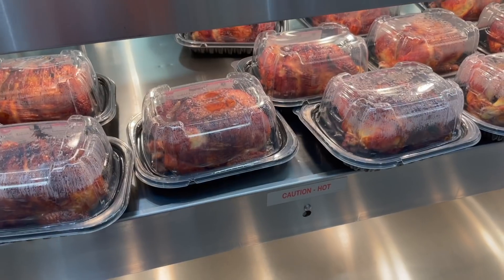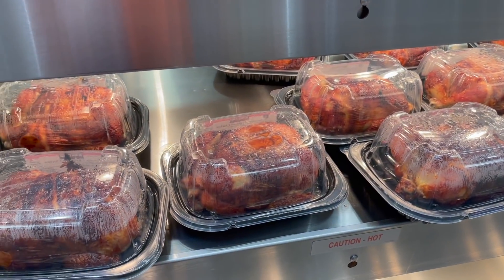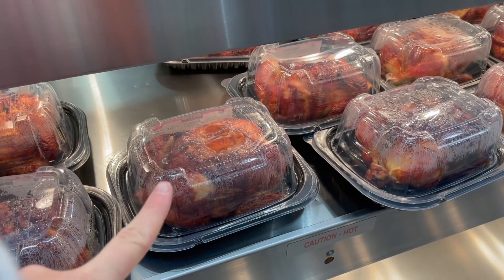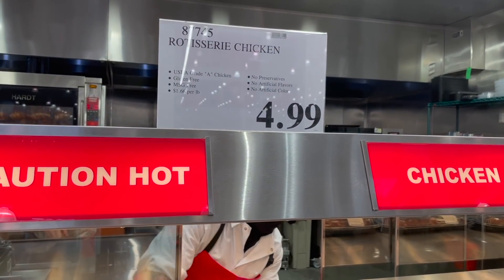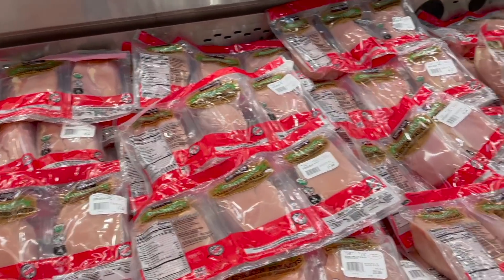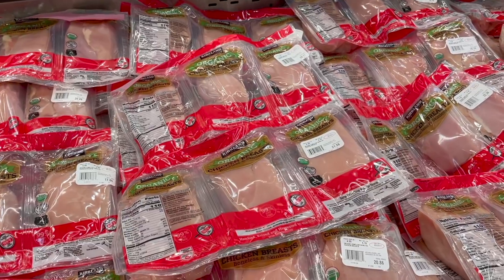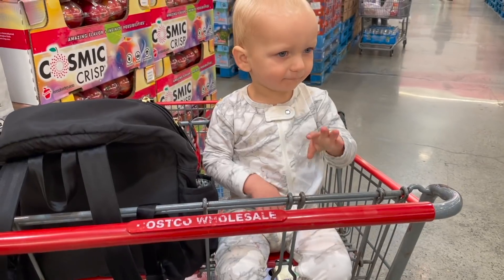I have not been grabbing rotisserie chicken lately but I really want some for this creamy enchilada chicken dish I'm making this week, so we're gonna grab one. The rotisserie chicken here is so good and it is $4.99. If you're not new here you guys know I love this organic chicken breast from Costco - it comes in three separate packages so I just cut them apart and throw them into the freezer when I don't need them. They're definitely a better price here than at the grocery store, so we're gonna grab one of these this week.